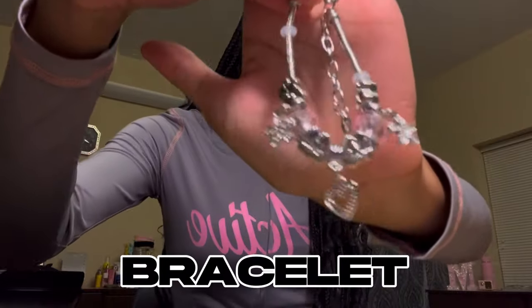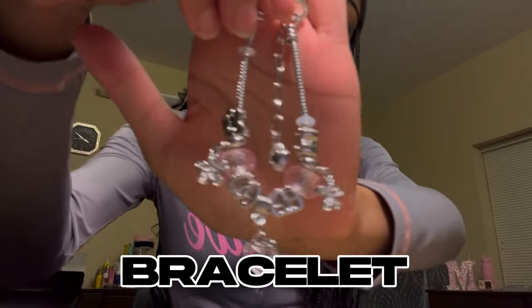The first bracelet I got is this little charm bracelet — it has some silver and pink in it, really cute. And then the second bracelets I got were these pink beaded bracelets, and they look like this.